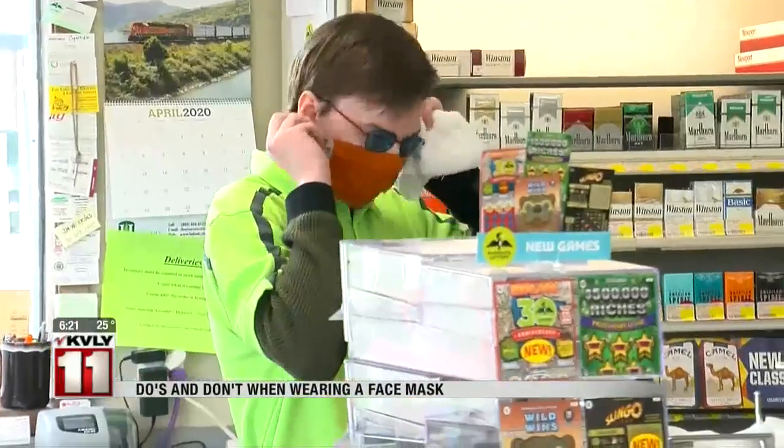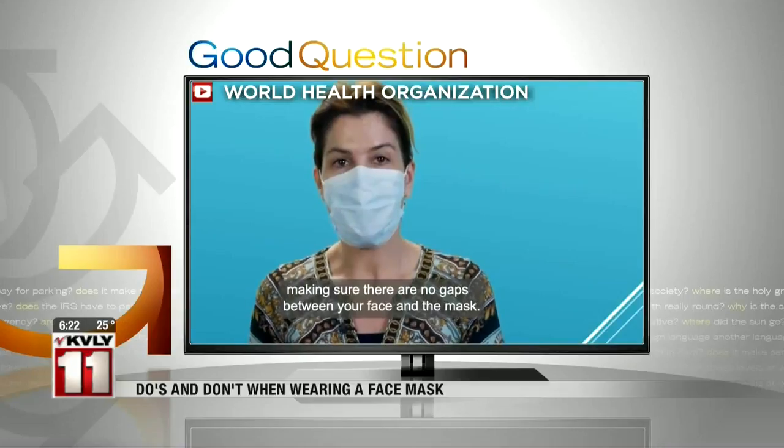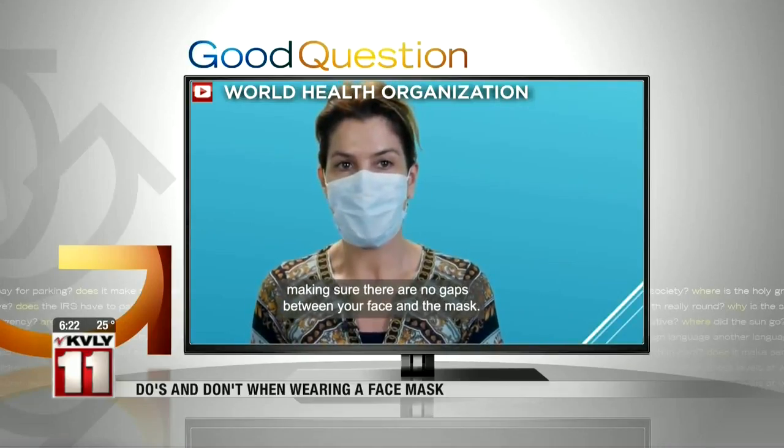In fact, the double layer woven fabrics are quite effective if you're using them correctly. Adjust the mask over your face, covering your mouth and chin, making sure there are no gaps between your face and the mask.